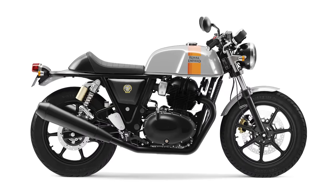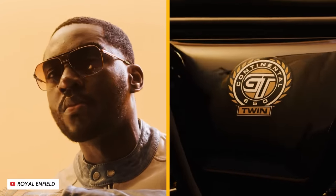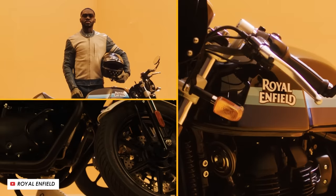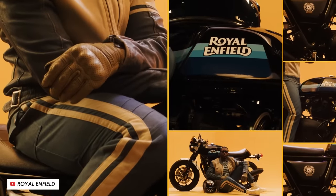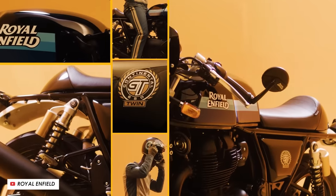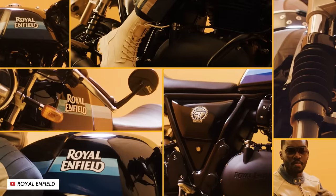Four and a half grand should get you a decent used example, but they're not even that pricey new, starting at just £6,799. Now the old saying goes: good, fast, cheap — pick any two. But in the cafe racer world I reckon it's more like good looking, fast, or cheap. And this bike definitely hits the cheap spot and I for one also think it's a great looking bike.